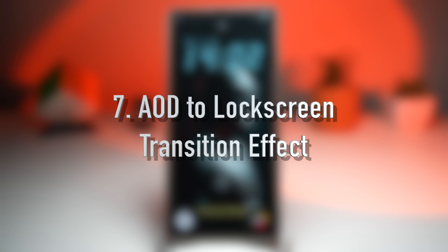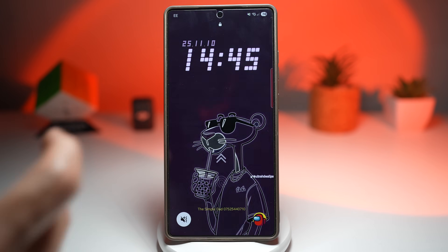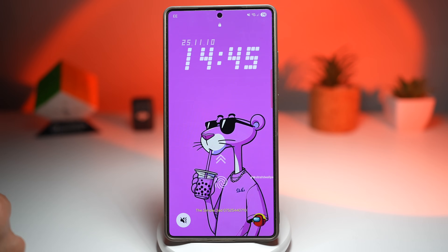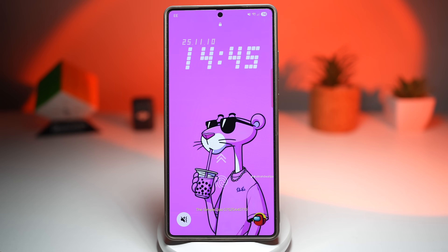The last feature is how you can have a transition effect from the AOD screen to your lock screen. For those who love visual details, this one's for you. Samsung has introduced a new always-on display to lock screen transition animation that makes the shift between screens look buttery smooth. As you can see, the screen goes from black and white to the original color of the wallpaper. When you tap your screen, it gently fades in the transition, giving your phone a more polished and premium look. It's subtle, but once you notice it, you'll love it.